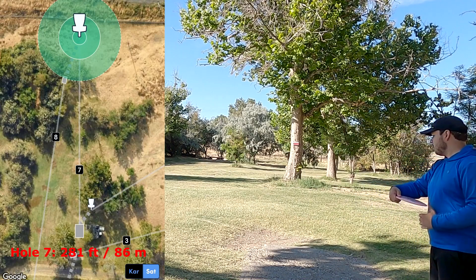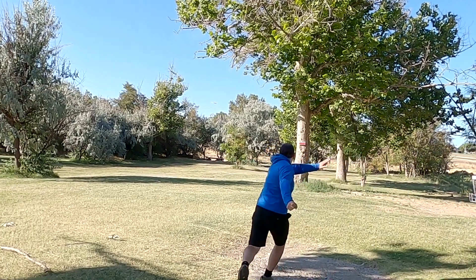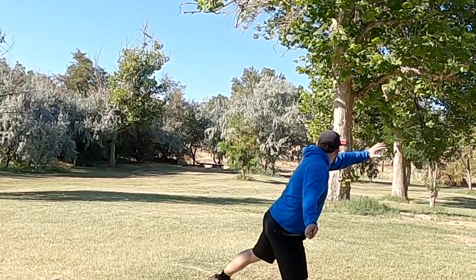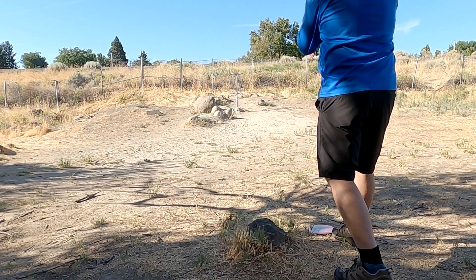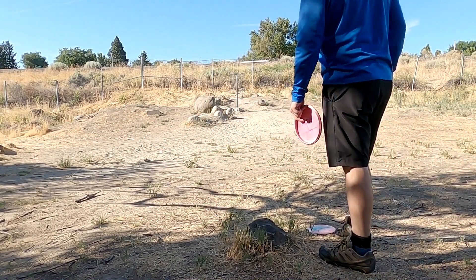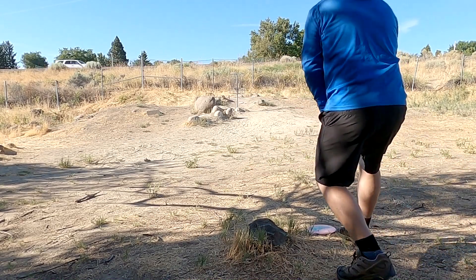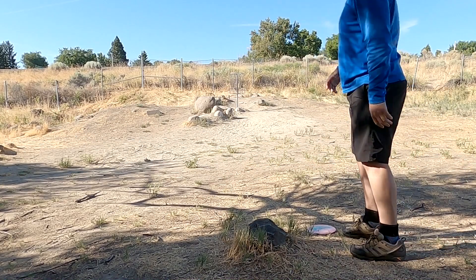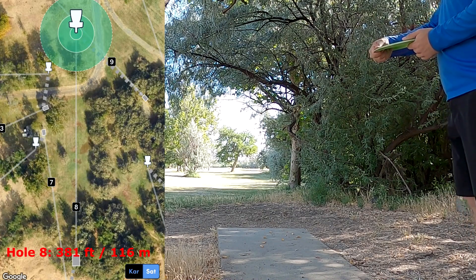Hole 7 — distance-wise didn't seem too tricky, but there was no real low line that I saw. So I tried going over the top, just trying to crunch on a Wraith here. Unfortunately end up tagging some of the cabbage up top and then falling in somewhere in that circle 2 range, then hoping for the best again.